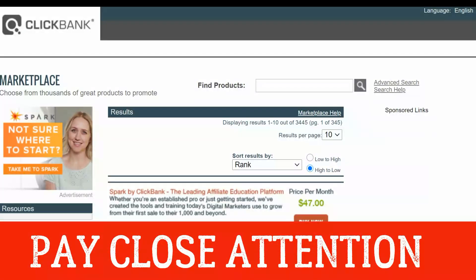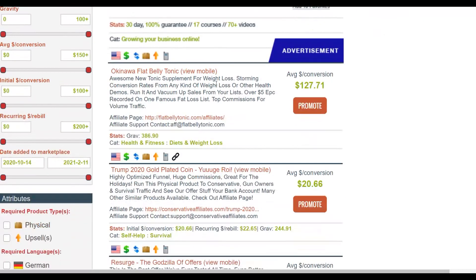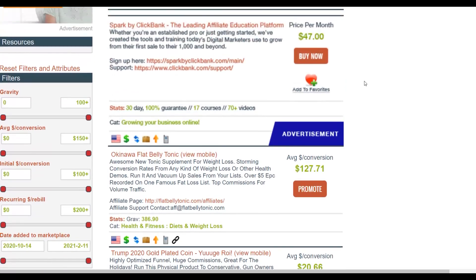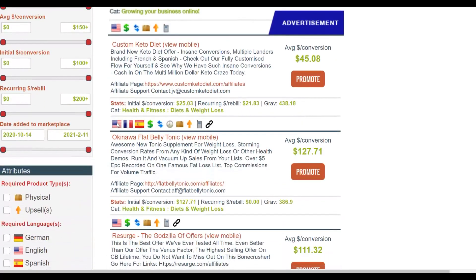First, go to the ClickBank marketplace and choose a high-converting offer. Once you're in the marketplace, you'll see a lot of products — many convert very well but also have a lot of competition. We're going to look for offers with very low competition that are still converting well. Start by sorting by gravity to see the top-selling affiliate products right now.